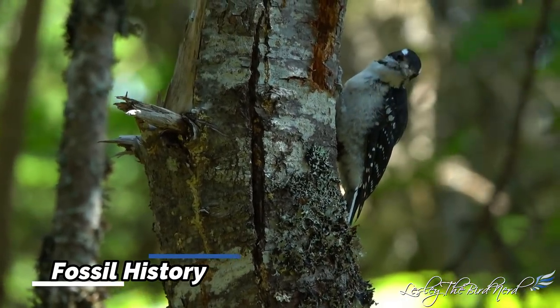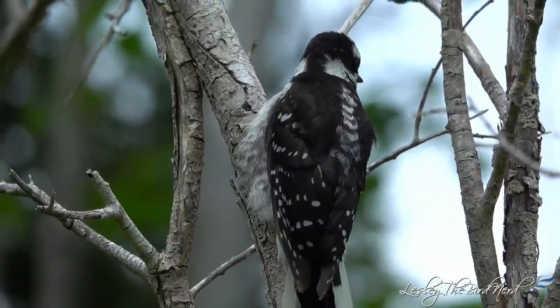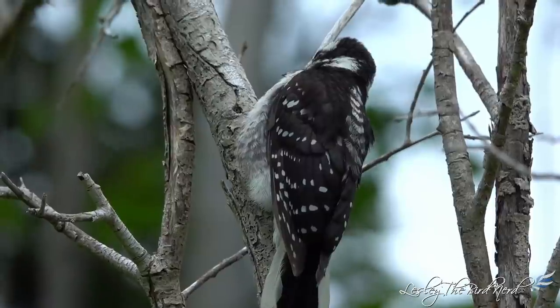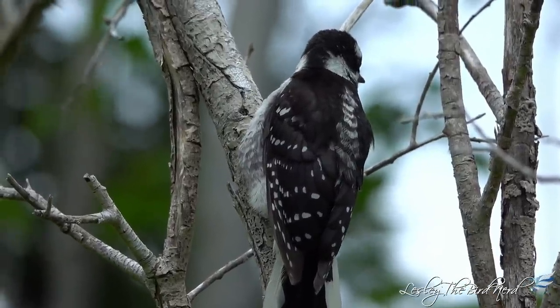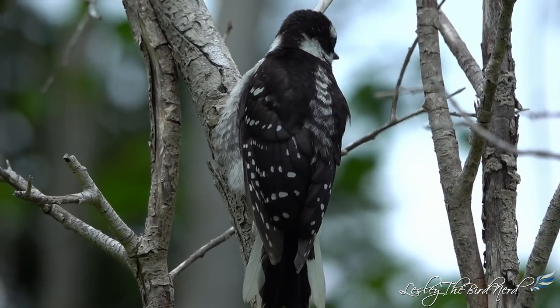Fossil history. The earliest known fossil of a hairy woodpecker comes from the Pleistocene deposits in Florida. Other fossils include records from the late Pleistocene of California and Alabama. There is also a post-Columbian fossil reported from Abaco Island, Bahamas.